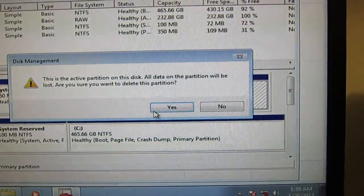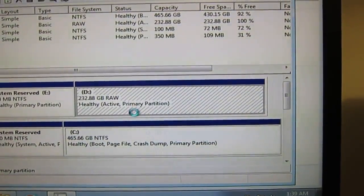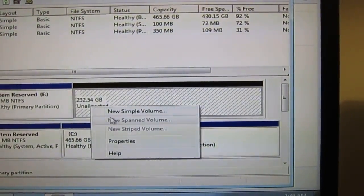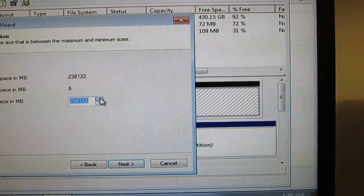So I'm going to go ahead and delete the volume now. Okay, it's now saying unallocated. I'm going to select new simple volume — just make a new disk.